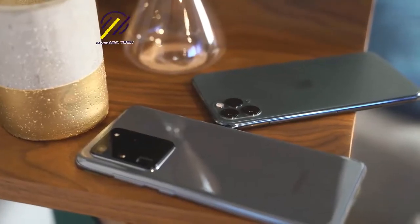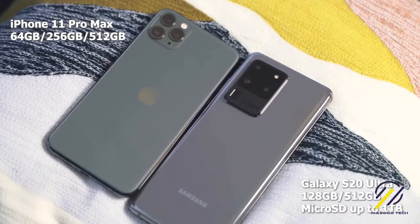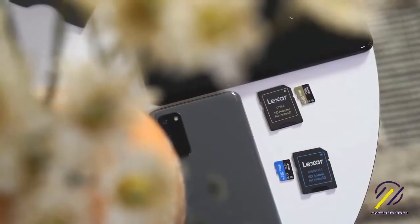In terms of internals, you're looking at 12GB of RAM starting, and the Ultra goes up to 16GB of RAM. In terms of storage, this is where it beats the iPhone — the iPhone starts at 64GB, this starts at 128GB. You can go up to 512GB, and you can expand it with a 1TB SD card because it still has an SD card slot. So that part is really cool.